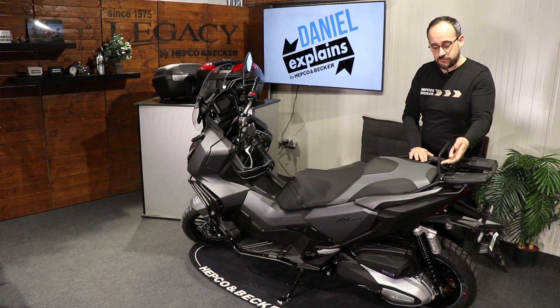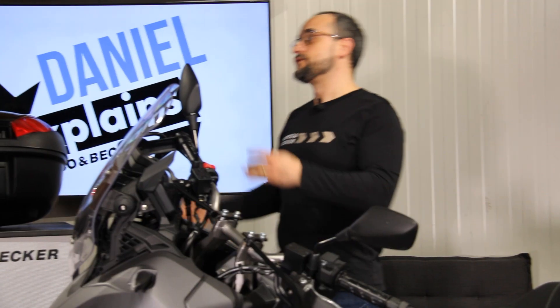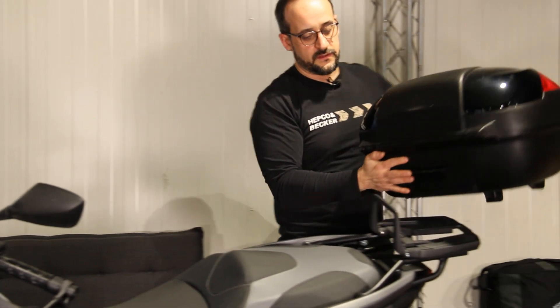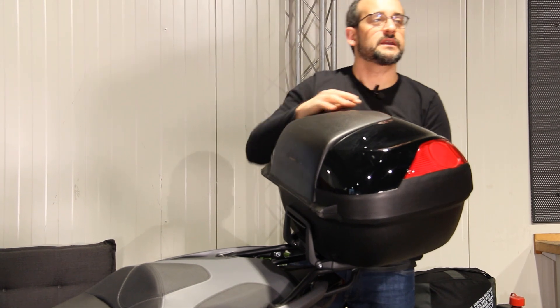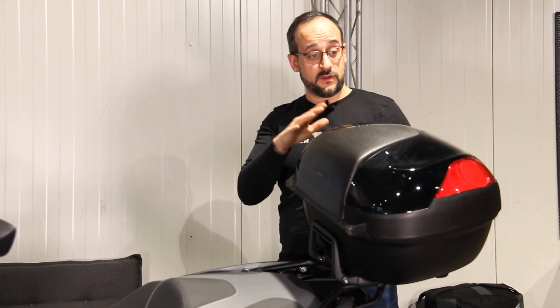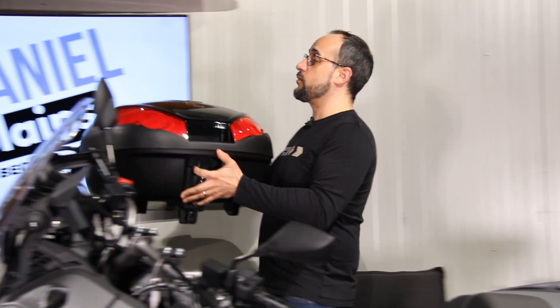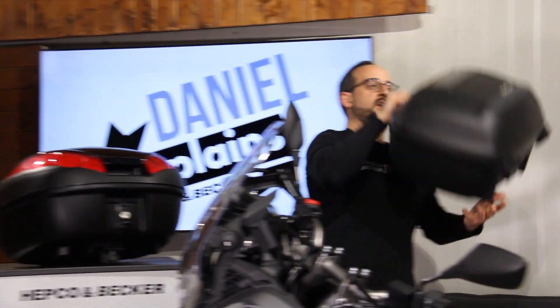For example our Journey TC 52. Here we have this little bar that you can fold down — you need to fold it up to secure our top cases. Just slide it on and close it firmly, and the top case is fixed and ready to go. I also recommend the slightly smaller TC 42 from our Journey series.